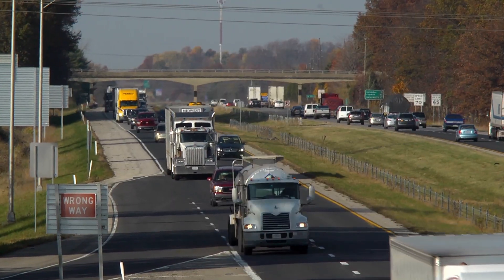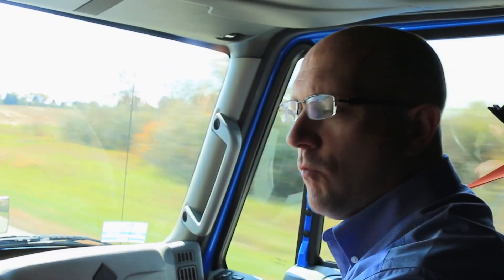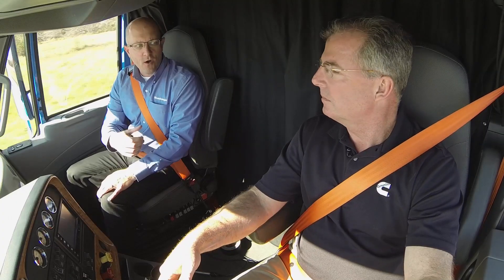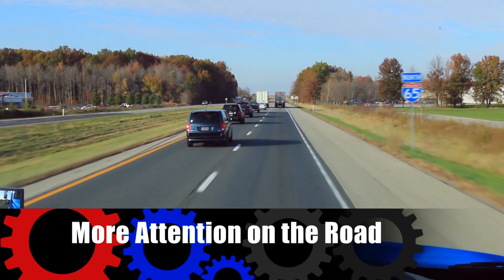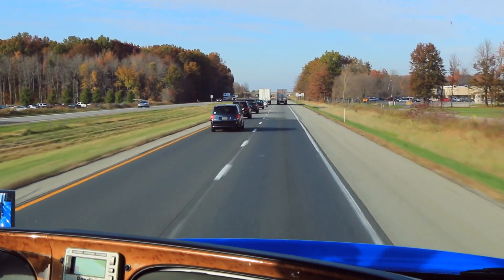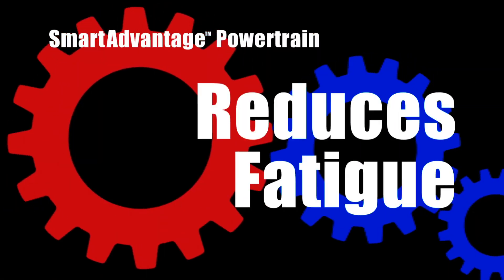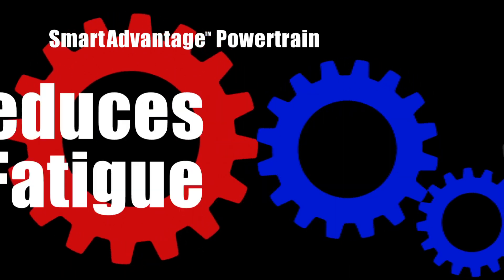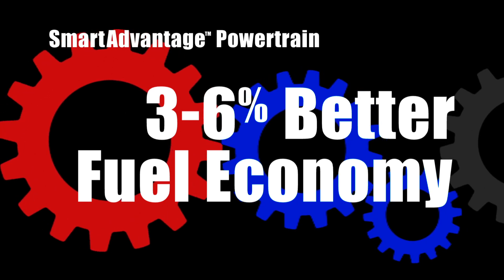Jason, that's the beauty of the Advantage 10-speed automated transmission. It's going to allow a rookie driver to drive with the fuel economy that experienced drivers like yourself were only able to maintain. It's also going to reduce the amount of stress, give you less fatigue, and you're going to spend more time focusing on the road and traffic around you rather than worrying about having to shift. So the bottom line is the Smart Advantage powertrain reduces driver fatigue, is easier to drive, and provides three to six percent better fuel economy.